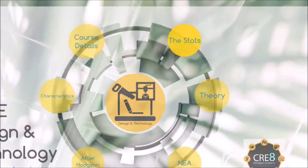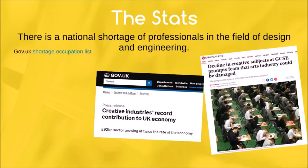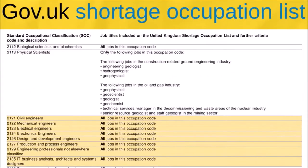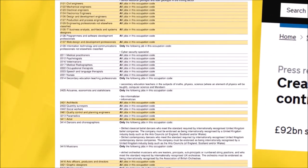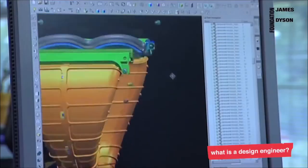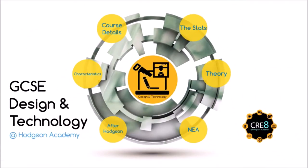So, why is Design and Technology so important? It's well documented that there's a national shortage of professionals in the many different fields of design. Looking at the list of shortage occupations, it's clear to see that designers, engineers and architects make up a significant number. What that means is there's a gap in the job market for young people like you in the future.